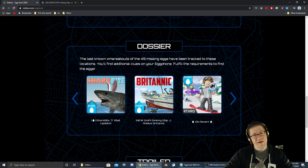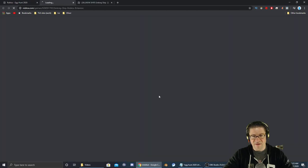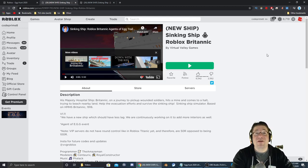The game's called Sinking Ship and the Britannic is the reward. So the Britannic is the new ship, and the Britannic is the reward. As always, there's going to be a link in the description down below so you can go directly into the game. Let's jump in there and go find that egg.